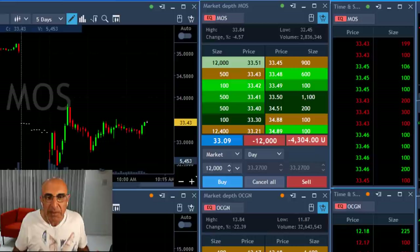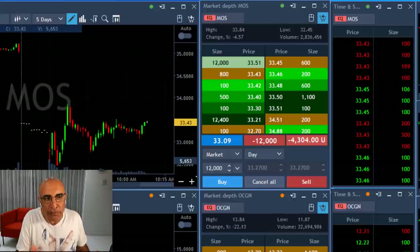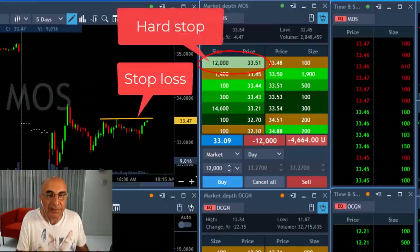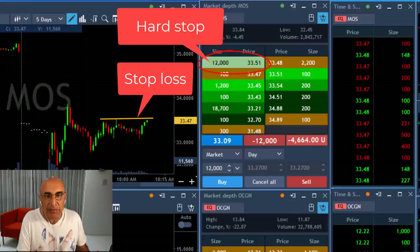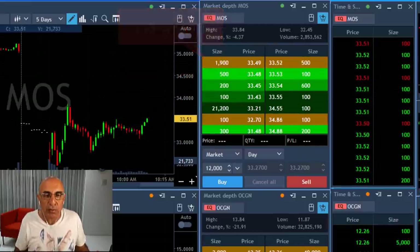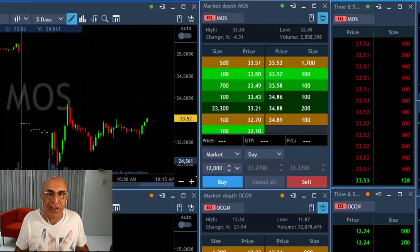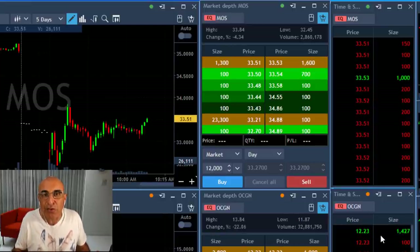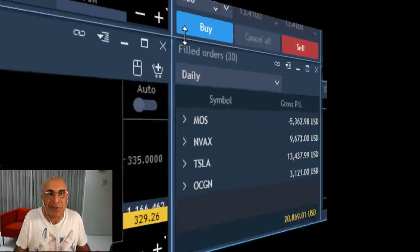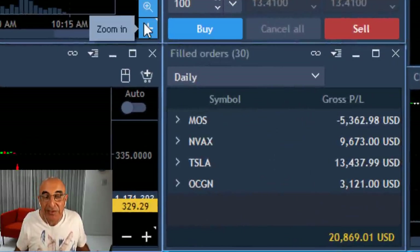MOS is going the wrong way. You have to ask yourself why that happens. You can see my stop is here at 33.51 — I already have a hard stop in the system. I don't always do that, but I was too busy with other stocks. Right now it moved over and my hard stop just came through. Well, not all stocks go with the market — some have more buyers and sellers. That's what happened to MOS.